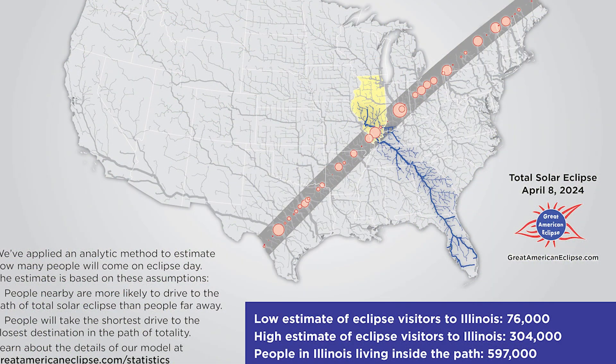Here's another great map from GreatAmericanEclipse.com showing how many expected visitors will be heading to Illinois to view the eclipse, and what routes may be most heavily traveled. They predict anywhere from 100,000 to 300,000 visitors will enter Illinois to view the eclipse, most of those coming from the south. This map estimates most people in the Chicago area will head to Indiana to view it, but it'll likely at least partially depend on the weather. Either way, lots of people will be converging on the path of totality, so be sure to be patient and plan ahead.